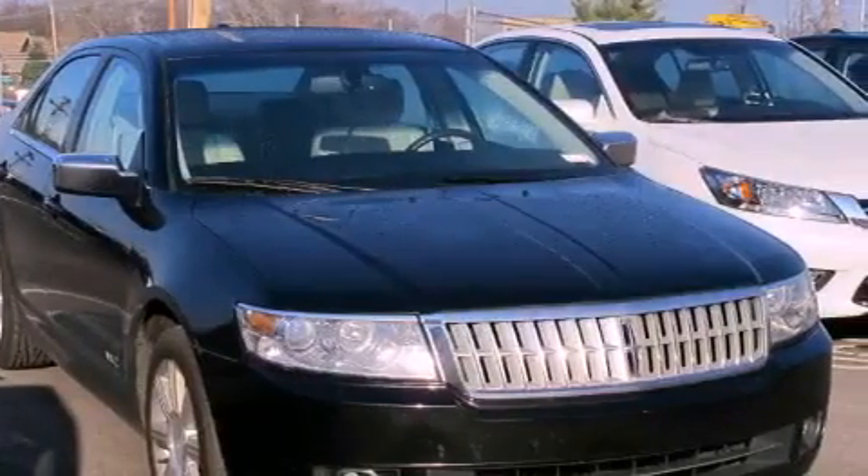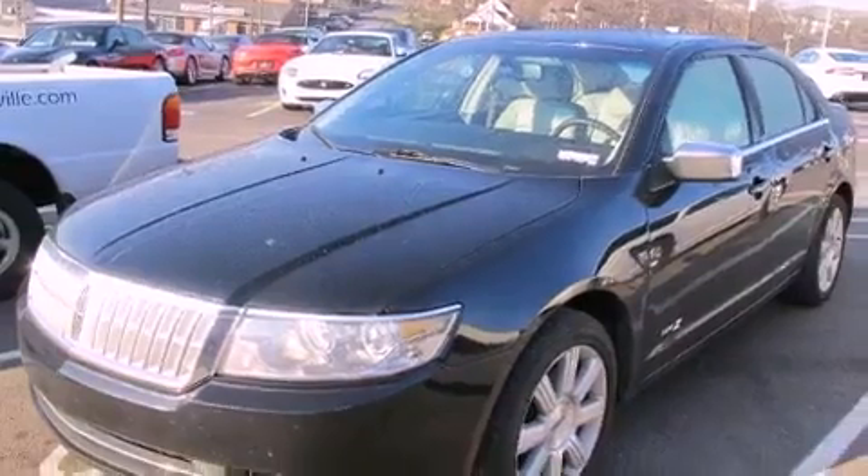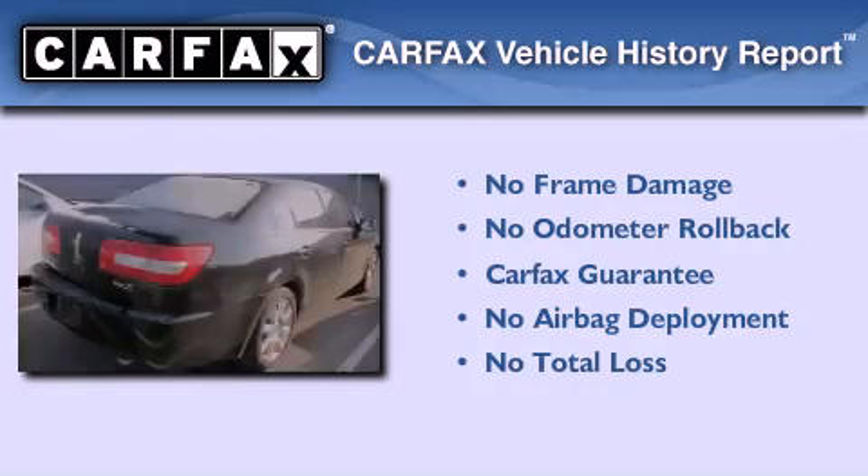With an EPA estimated rating of 28 miles per gallon on the highway, fuel efficiency is still high on the list of priorities. Not to mention that this Lincoln qualifies for the Carfax buy-back guarantee.